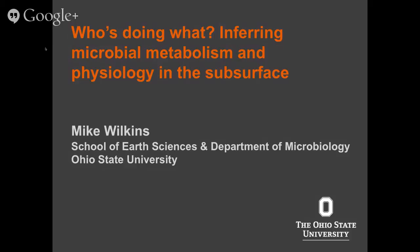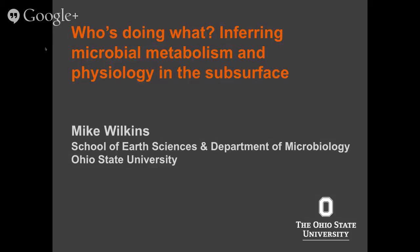Today I'm going to present some data from research that I've been performing out at an aquifer test site in Colorado. I think later on in the summer, Kelly Wright is also going to be talking about some data from this site, so hopefully the brief introduction I present here will serve both talks.